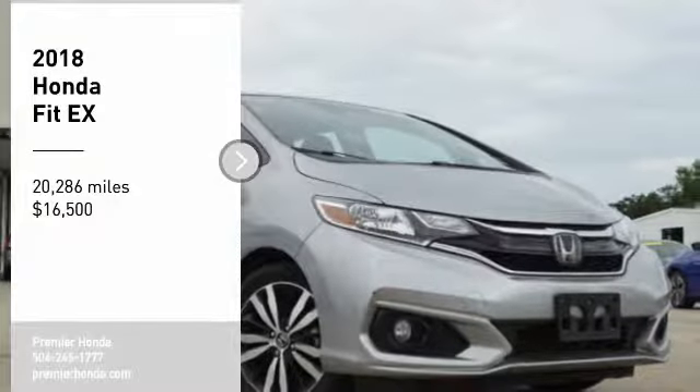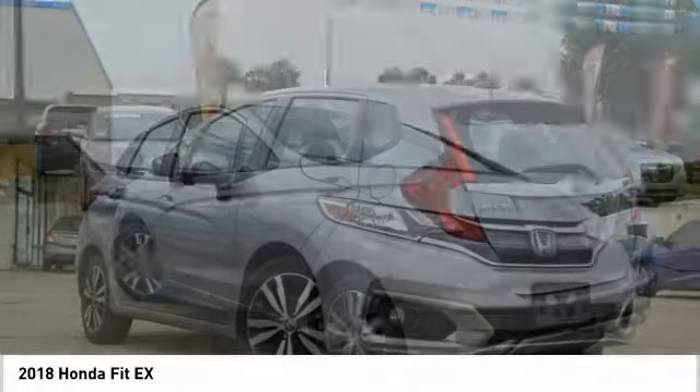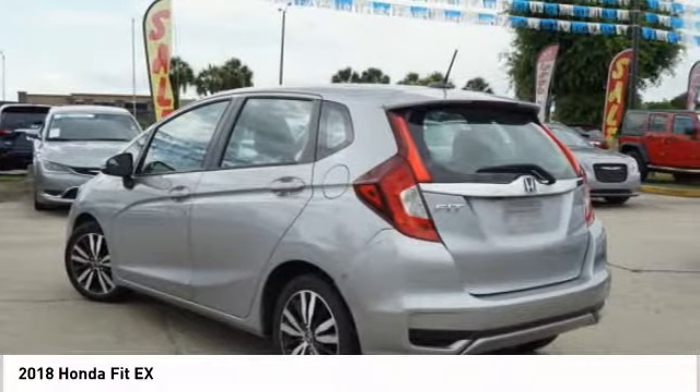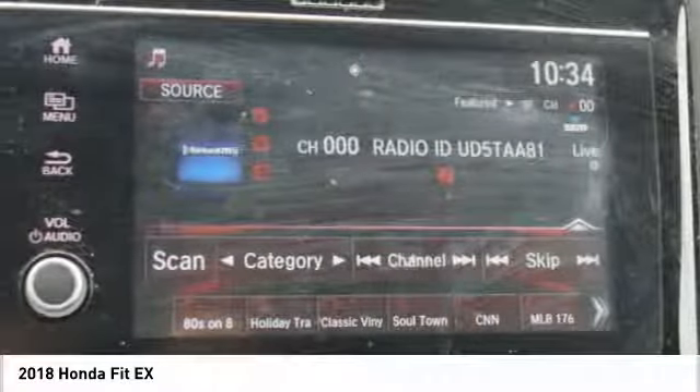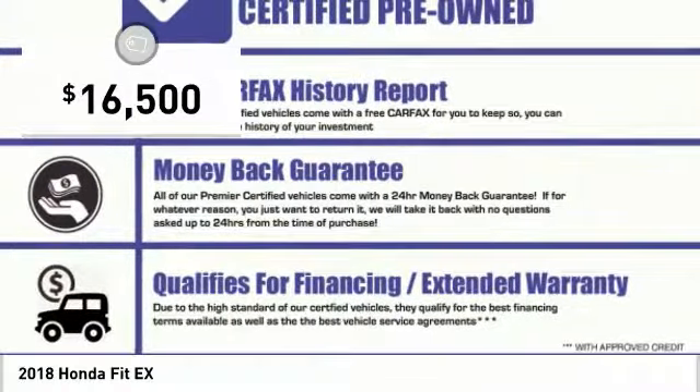You are going to love the 2018 Fit. The Fit was engineered to be useful, efficient, and reliable. But its most important attribute is its innate charm and coolness. And it is priced below $20,000.